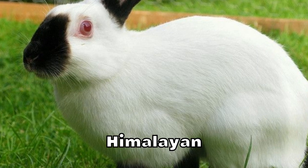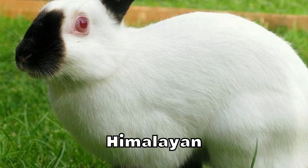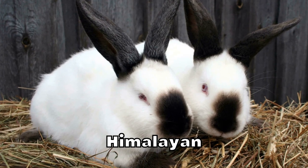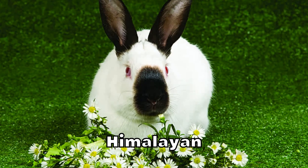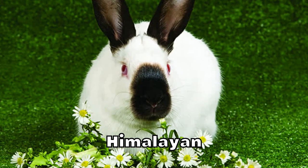Himalayan. The Himalayan is one of the oldest domesticated rabbit breeds in the world. Because they have been domesticated for a very long time, they're also extremely calm and not too difficult to take care of. They originate from the Himalayan mountains, hence their name. The Himalayan isn't difficult to maintain — it is probably one of the easiest species to take care of.